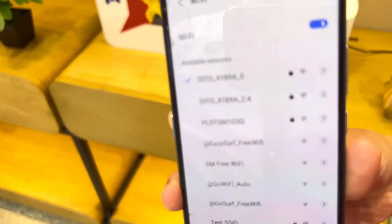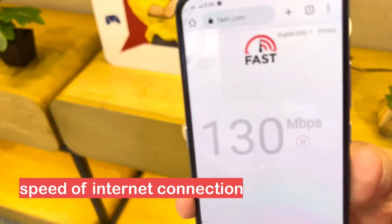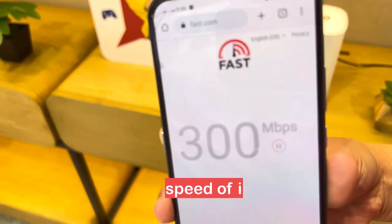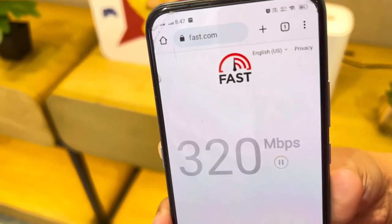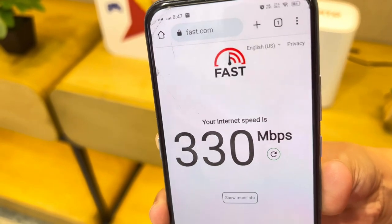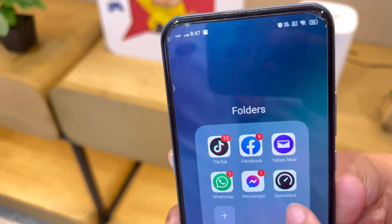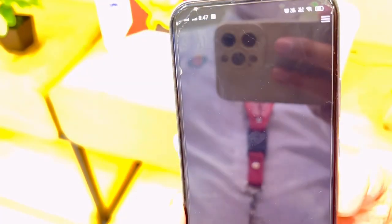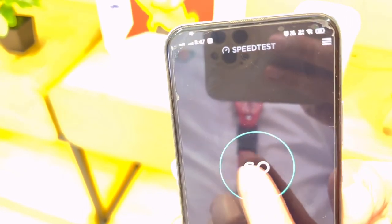Pupunta tayo sa fast.com para ma-check ang bilis ng ating internet speed. Nakita naman natin ngayon yung Okla application. Tapos na naman natin ngayon yung upload at download speed natin.